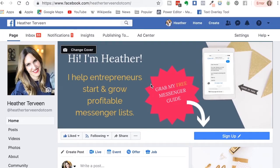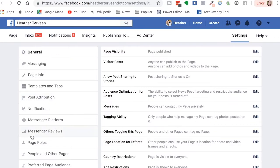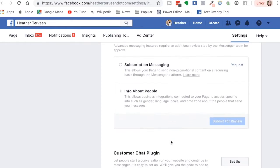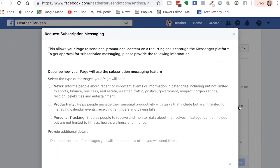Now I'm going to walk you through the steps that you need to go through in order to get those page level subscription messaging permissions from Facebook. Here we are on my Facebook business page. Go hop on over to your Facebook business page, then click over here on the settings button. Then scroll down and select messenger platform. Then scroll down and right here we're going to request permission for our page to send non-promotional content on a recurring basis through messenger. We're going to click the request button.